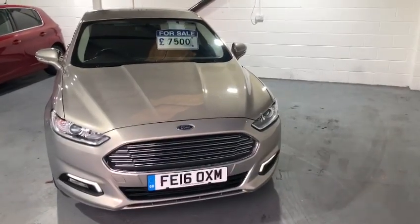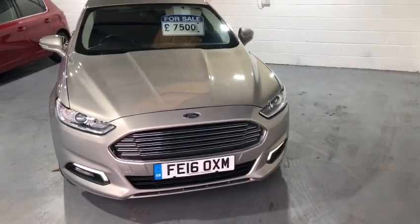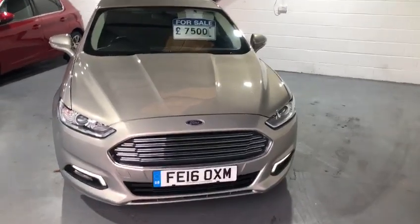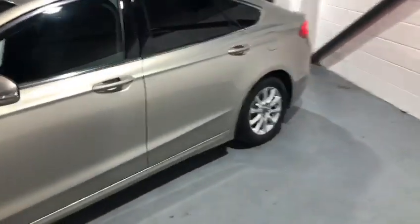Hi everybody and welcome back to Valley Car Centre. Today I'm showing you around a beautiful Ford Mondeo, which is a 1.5 TDCI diesel Zetec.